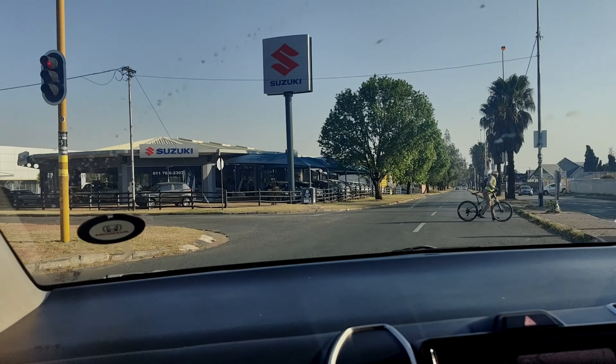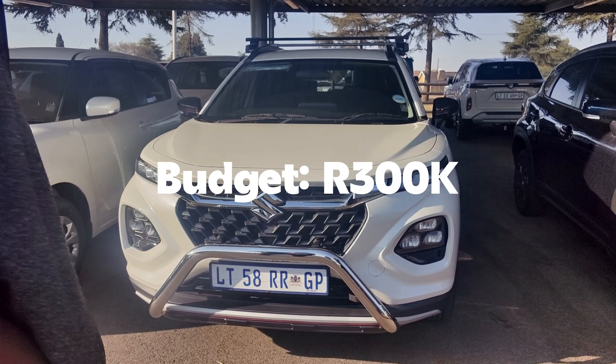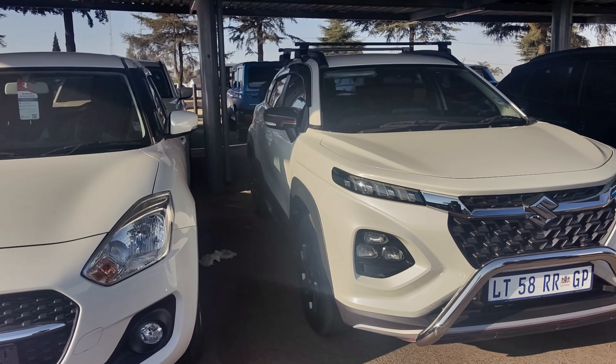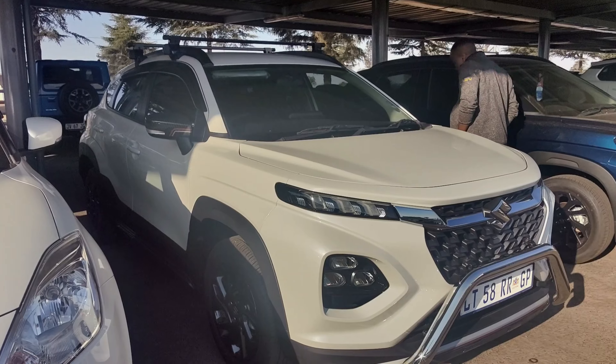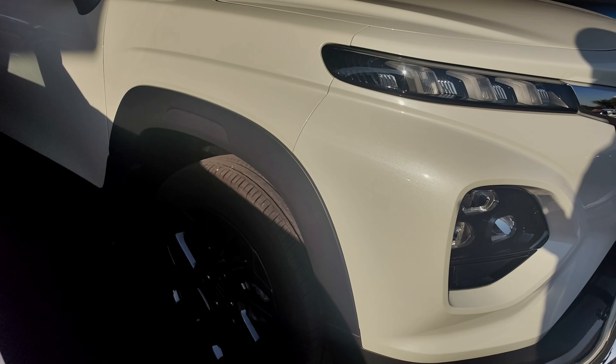Remember, the first thing is not to compromise your budget. If you want to spend 300,000, never stretch beyond that. The Fronx you're seeing on screen is a demo and it was selling for 30,000 more than the original price of the car. Even though it looked nice, it was not within the budget, so we had to forget about it.